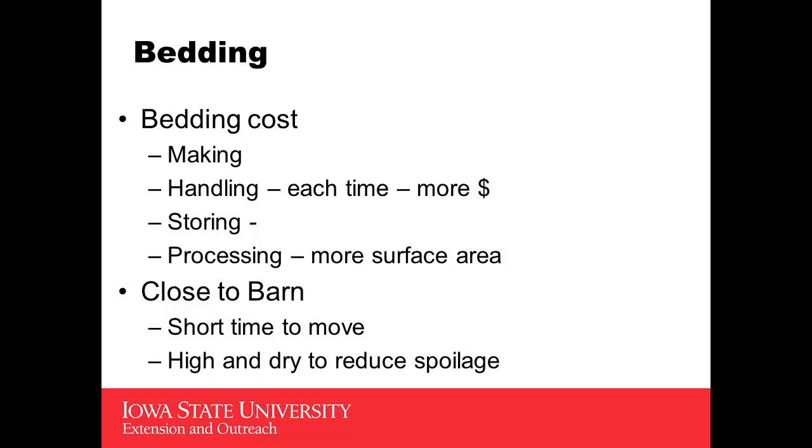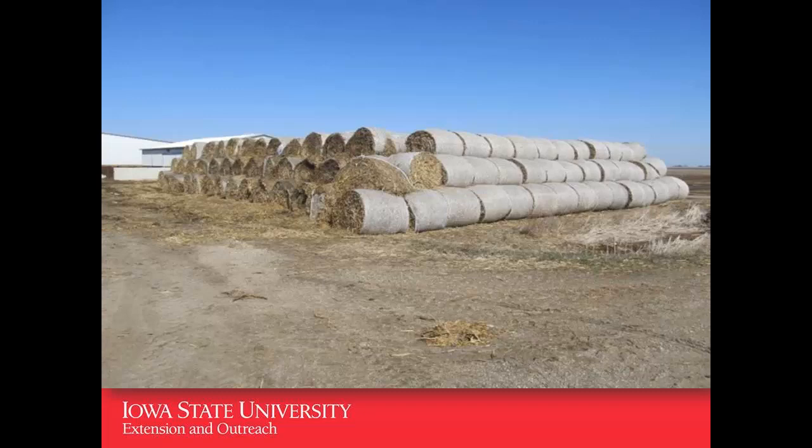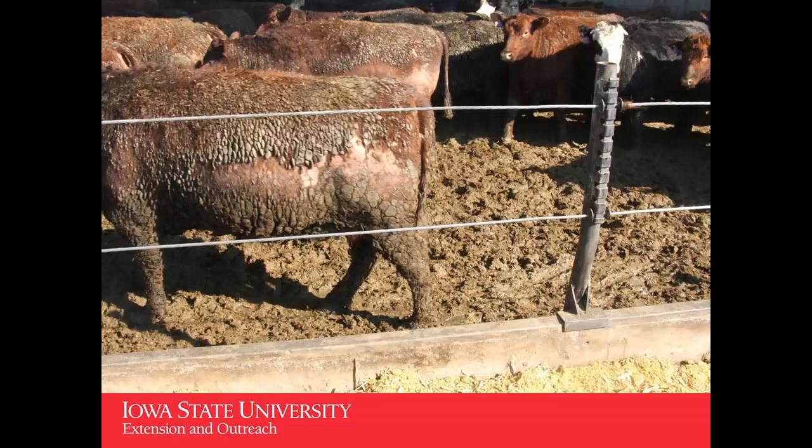Where do you want to store it? You want to have it very close to the barn, and you'd like to keep it high and dry so that you have the least amount of spoilage. You've also got to make sure that you evaluate how good the quality of bedding is, especially late in the year when we've had some decomposition. You might need to add a few bales so we don't end up with cattle that have lost their hair coat.